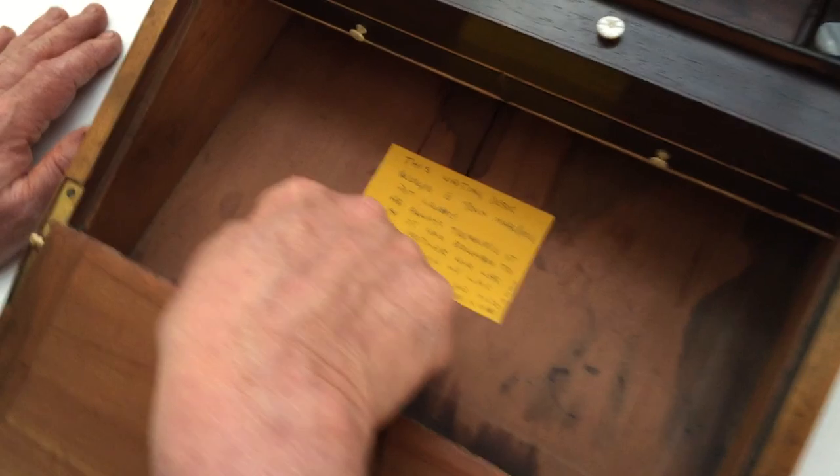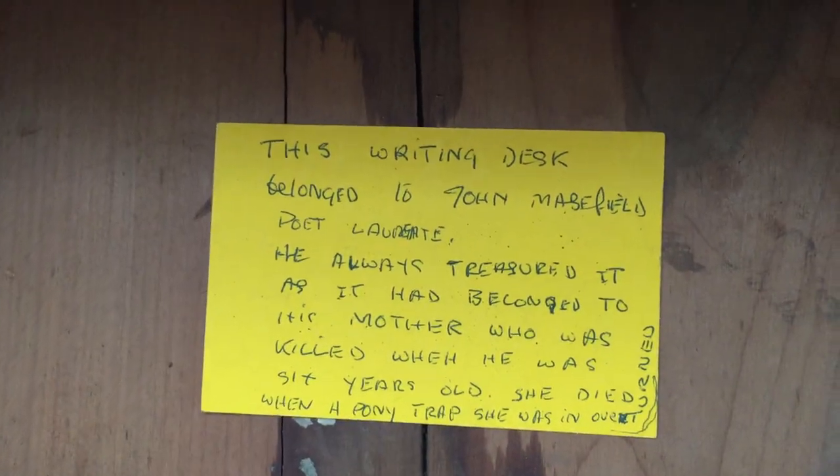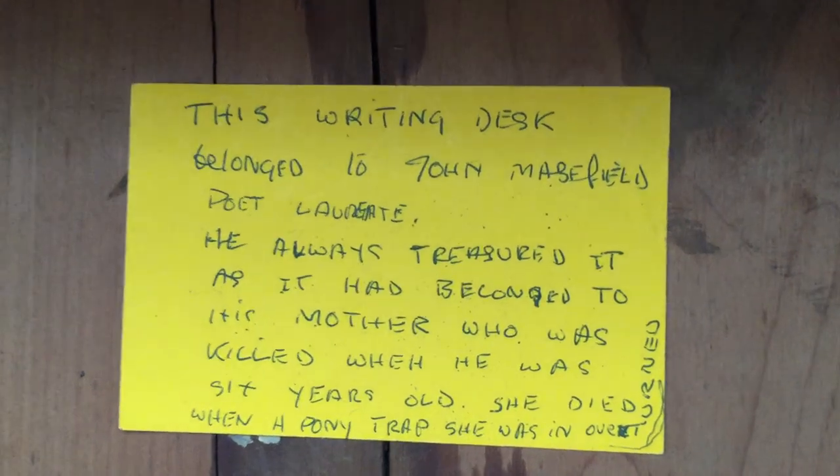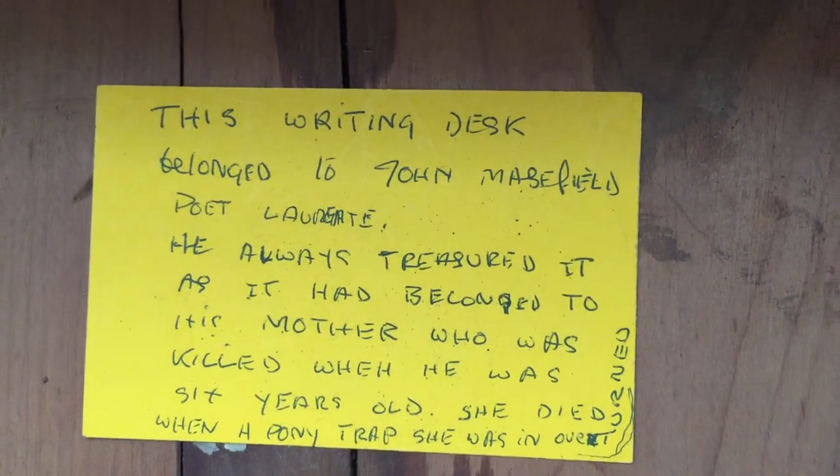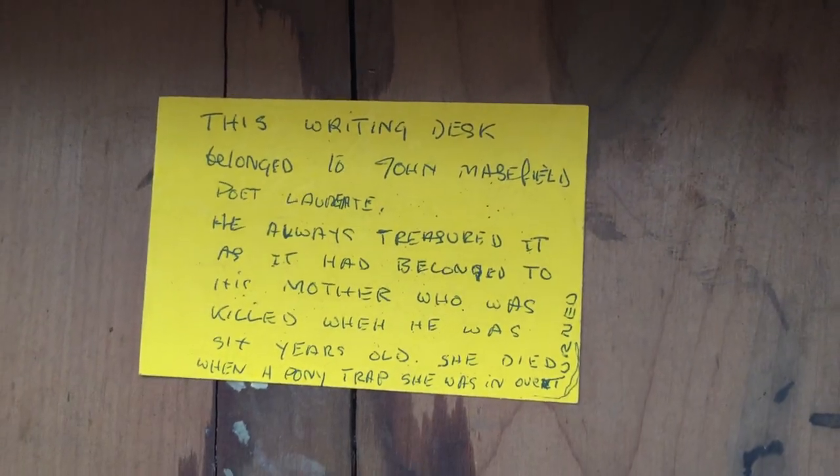This has always been on the box, apparently, or been there for a long time. This writing box belonged to John Masefield, Poet Laureate. He always treasured it, as it belonged to his mother, who was killed when he was six years old — she died when a pony trap she was in overturned.